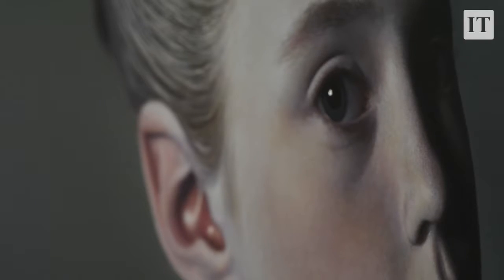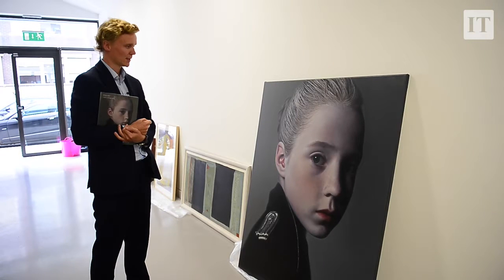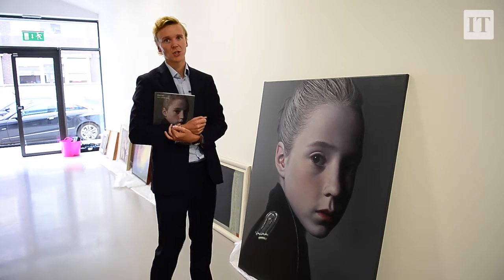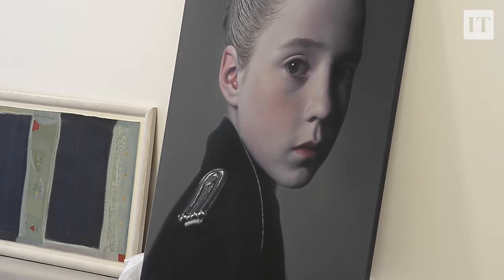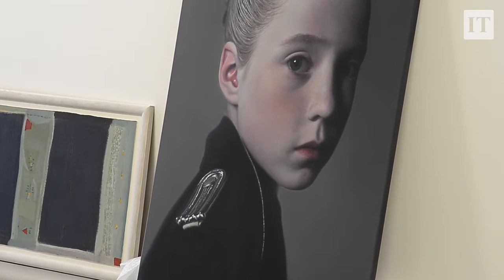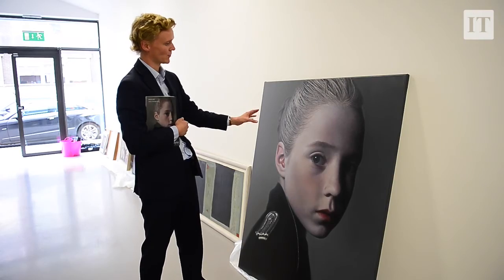This painting is one of the contemporary highlights in the sale, by Gottfried Helnwein, estimated at £30,000 to £50,000. Helnwein is actually Austrian originally but moved to Ireland in the 1990s, and he was delighted to be included in our Irish art sale. We're delighted to have such a powerful work by him — he's a really striking, powerful artist using a very photorealist technique.